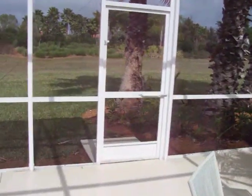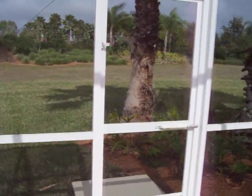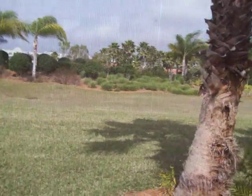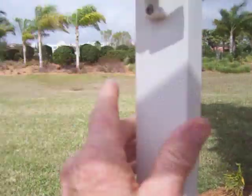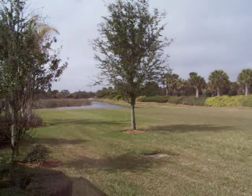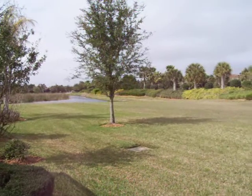And then we go out into the back area here. Once this greens up again it's very pretty back here. Got the palm trees. Got a little water view over there. Very comfortable.